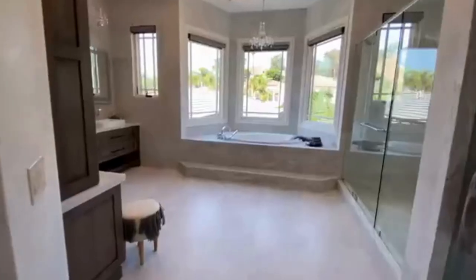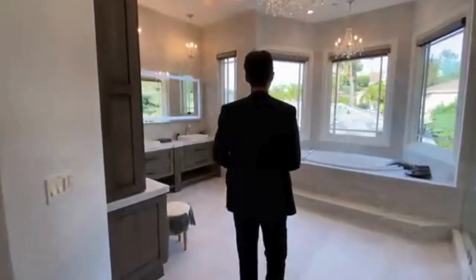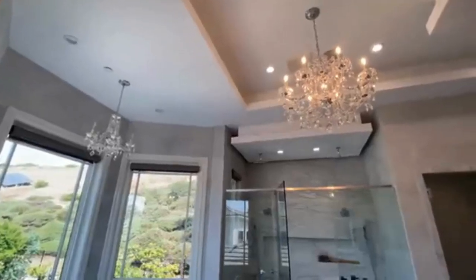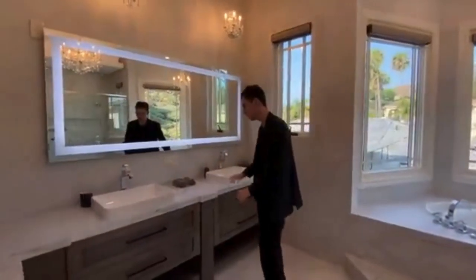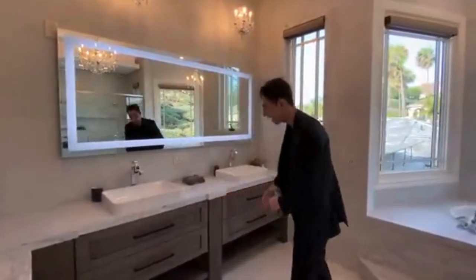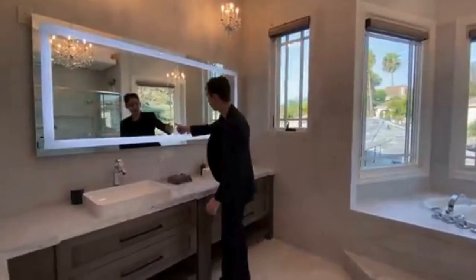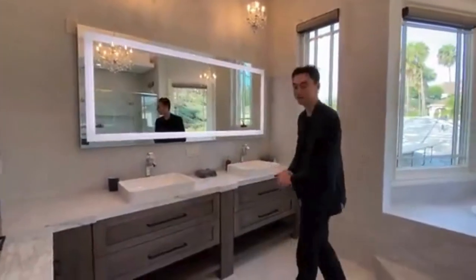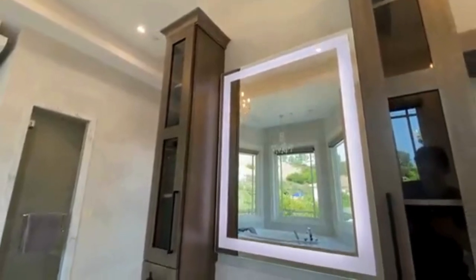Following outside the closet and entering the master spa, we see that elegant stonework continue as it transitions from the woodwork. This is amazing — we see more of those elegant crystalline light fixtures. To my right-hand side, we have his and her sides of the bathroom with two designated vanities featuring custom wooden cabinetry below. That magnificent LED light strip around the entire mirror is probably one of my favorite features — I absolutely love that.